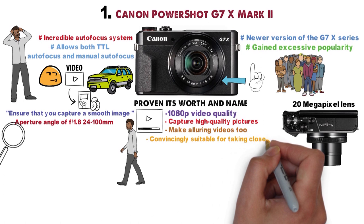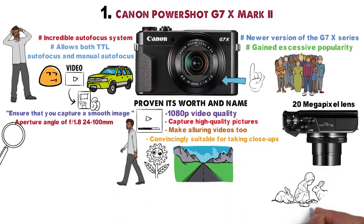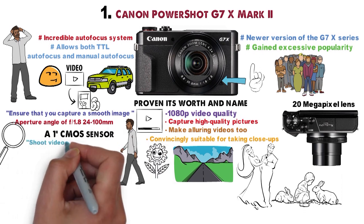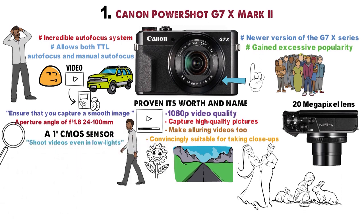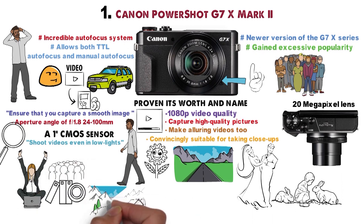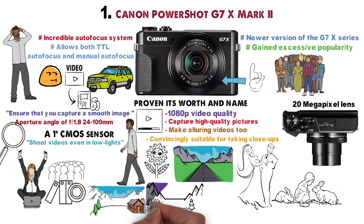With an aperture angle of f1.8 at 24-100mm, you can zoom onto anything with precision. It is convincingly suitable for taking close-ups of flowers, sceneries, wildlife, or marriage stages. A 1-inch CMOS sensor lets you shoot videos even in low light, which has become a must for bloggers who need to make videos at all times of day and night to engage their audience.